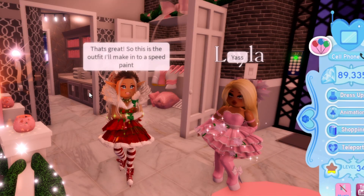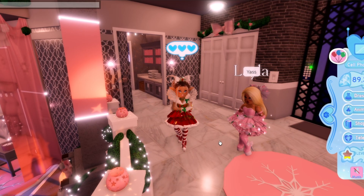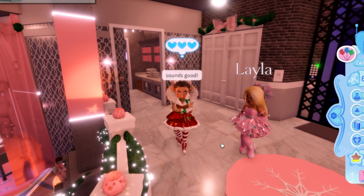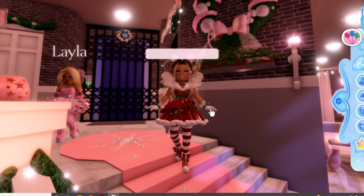That's great! So is this the outfit I'll make into a speedpaint? Yes! That's pretty good! Thanks for your help. She's great — I love Layla, she's wonderful. I guess that means I'm going to be hopping into Clip Studio Paint and getting this drawing done.